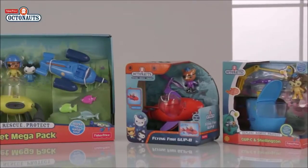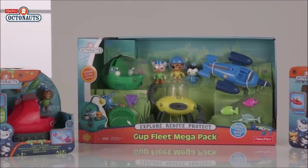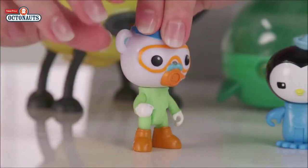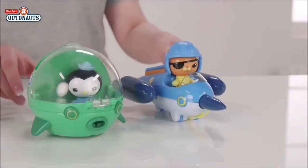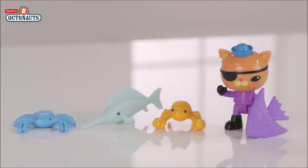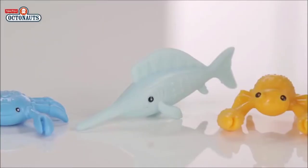The Octonauts! Today we have the Octonauts Gup Fleet Megapack from Fisher-Price. In this pack you have some of your favourites from the show: Barnacles, Quasi and Peso. Each one has moveable arms and legs so they can sit and steer Gup D in crab mode, Gup R and Gup E as they shoot off to save someone — perhaps one of their friends or maybe one of these creatures that are included. You have some coloured fish including this swordfish and crabs.